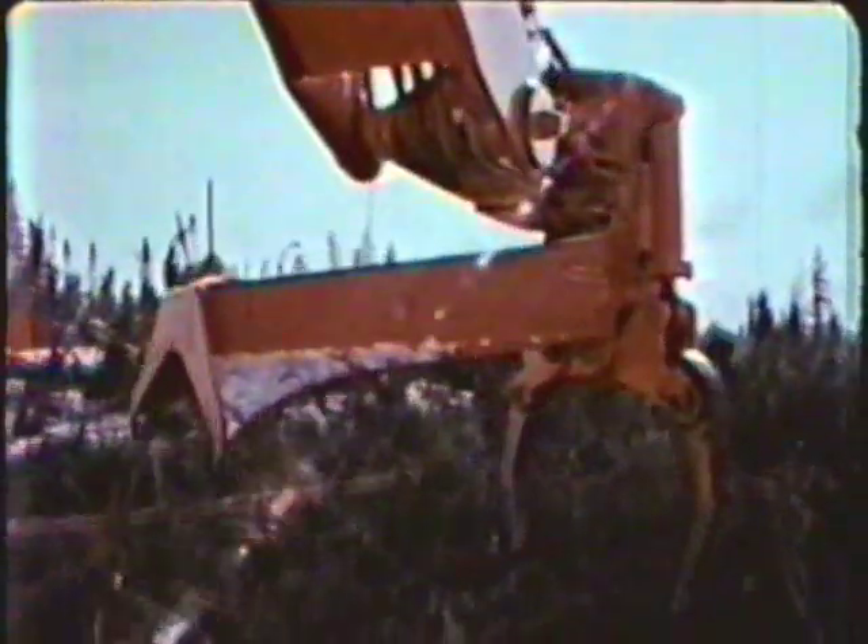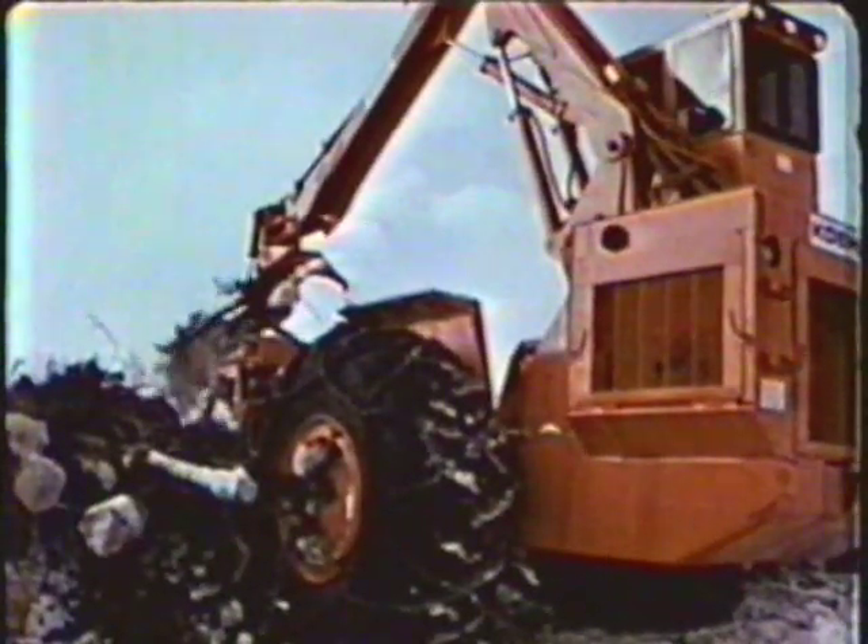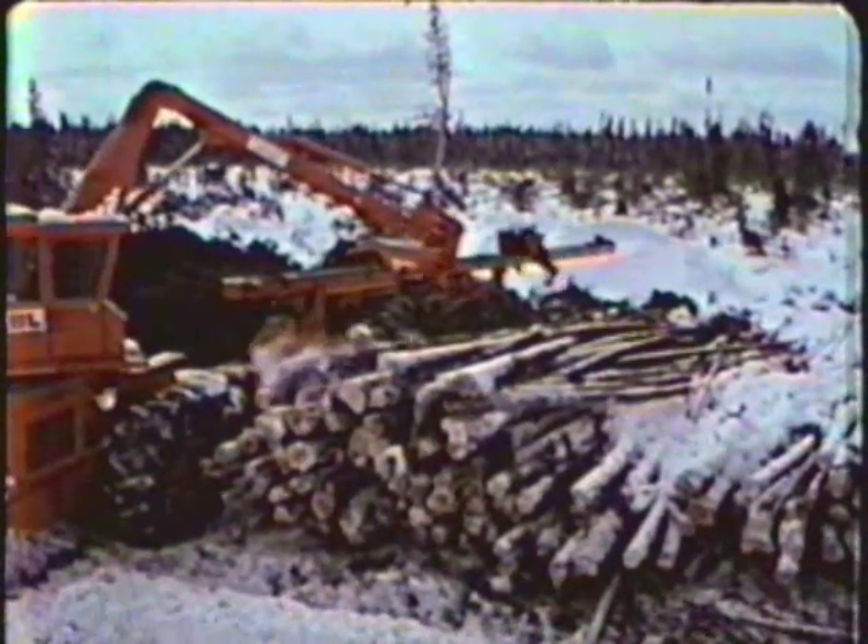It is also optionally available as a stationary mount. Designed to pick up, limb, and top several trees simultaneously, the Coring bunch limber has an actual limbing stroke of 600 feet per minute. The simplicity of this unique limbing design provides trouble-free, high-quality limbing and topping.